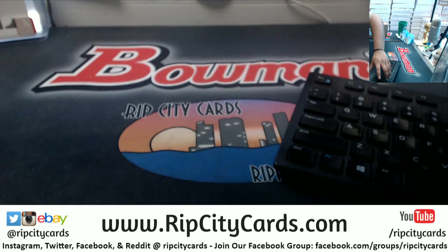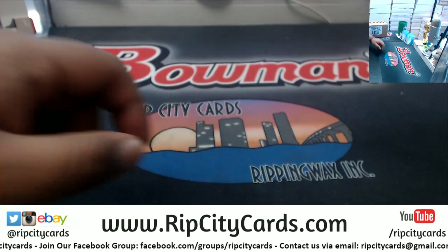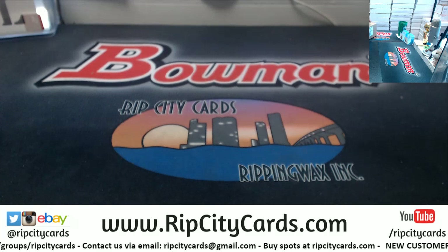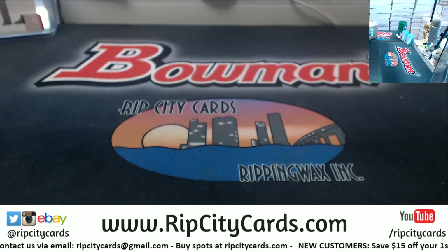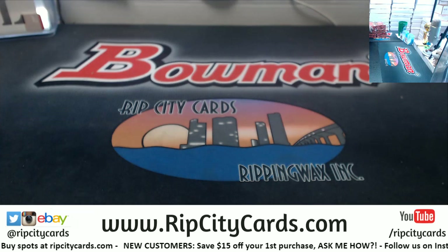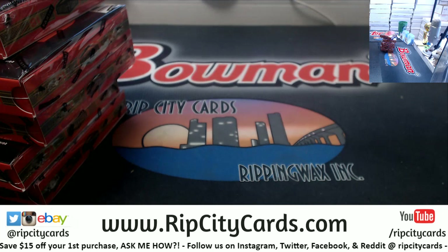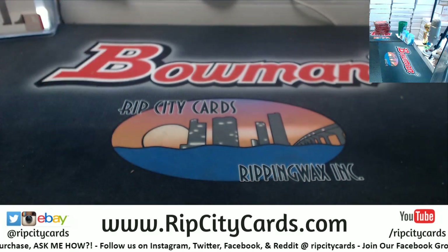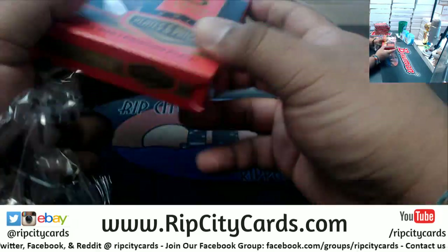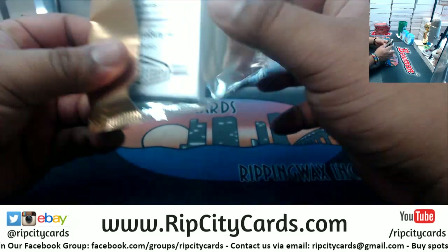Got a customer messaging me on Facebook trying to figure out what the break is, never done a break before. So this is a half case break — only six boxes — but we're going to do the entire case today. We'll do six boxes, then another six boxes. I'm going to mix it up, grabbing three from here and three from over there. Good luck everybody, here we go!